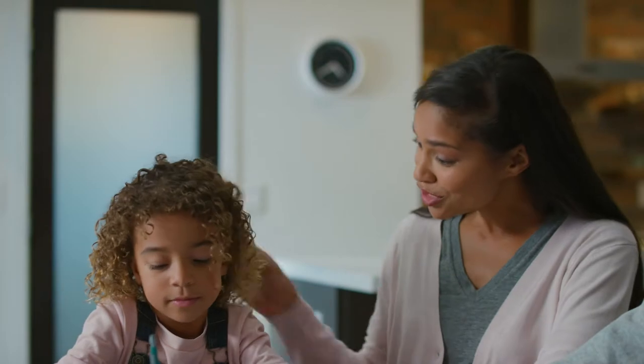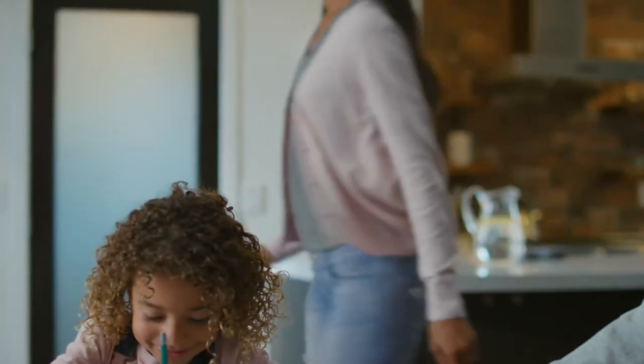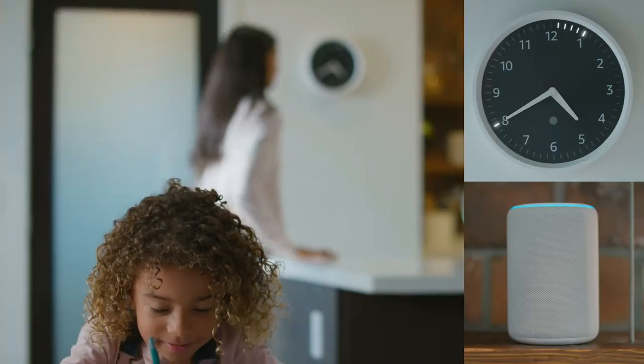Sweetie, we should start to clean up soon. Can I play a little longer? Alexa, set a timer for 5 minutes. Second timer, 5 minutes, starting now.